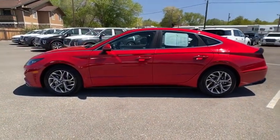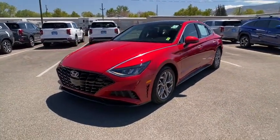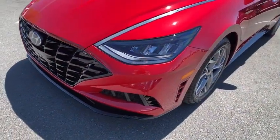This vehicle has less than 5,000 miles. Here are some of this vehicle's great options: keyless entry, backup camera, power liftgate, remote engine start, leather-wrapped steering wheel, adjustable steering wheel, driver lumbar, and power steering.